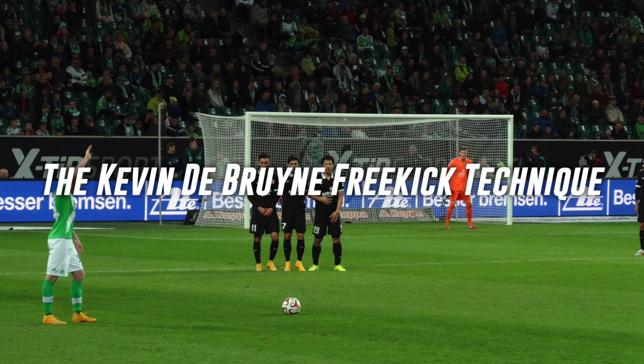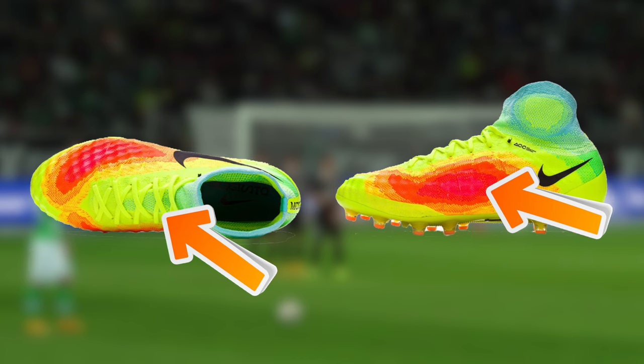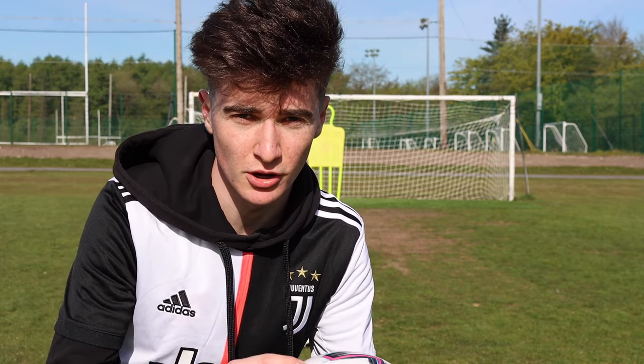Next up today we have the Kevin De Bruyne topspin free kick. Unlike taking a normal free kick with the laces on your boots, Kevin De Bruyne actually uses the instep of his foot to get as much topspin on the ball as he can. If we do this correctly we should be seeing a lot more topspin on our shots.